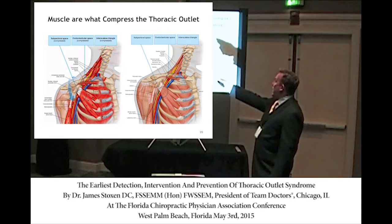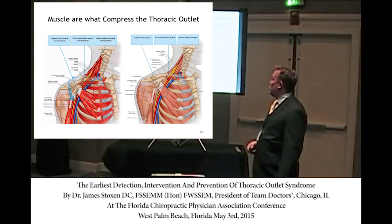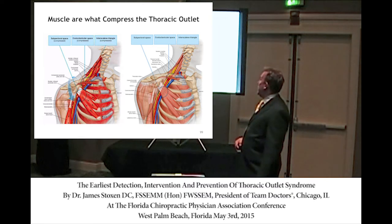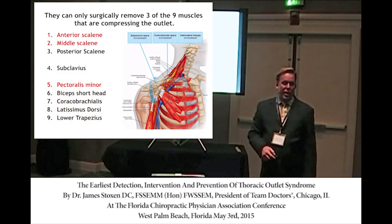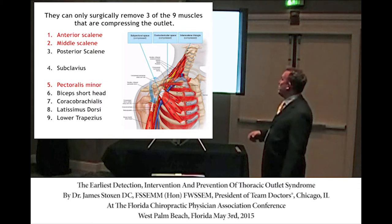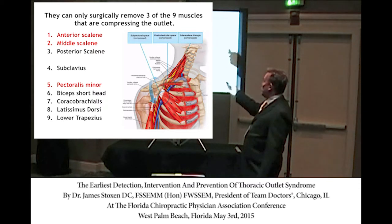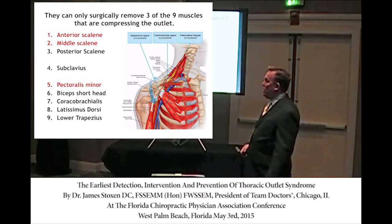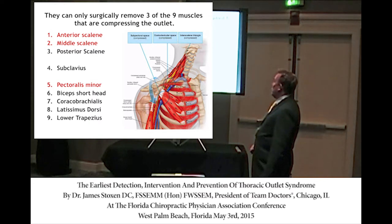Some muscles attach in the neck, some in the shoulder, some from the shoulder to the chest — and surgeons only operate on three of them. They clip those three muscles when in fact eight muscles contribute to the compression of the outlet. That's why surgery is ineffective. This tension on the spring has to be removed.